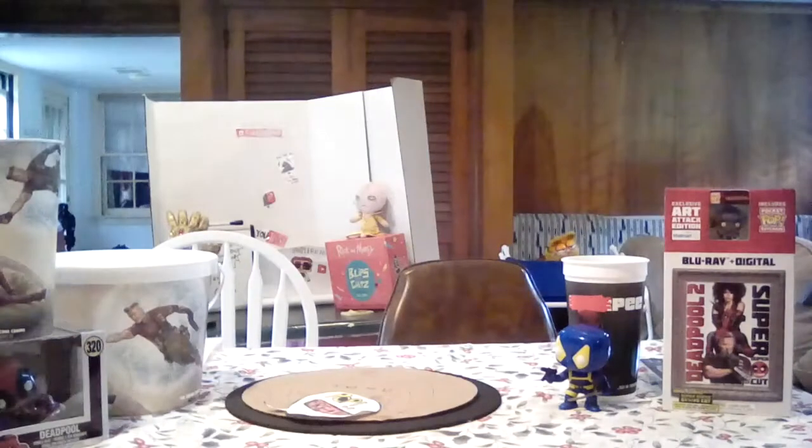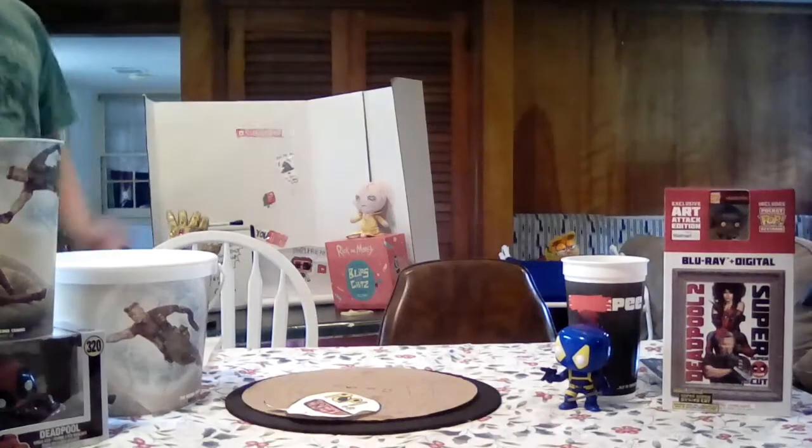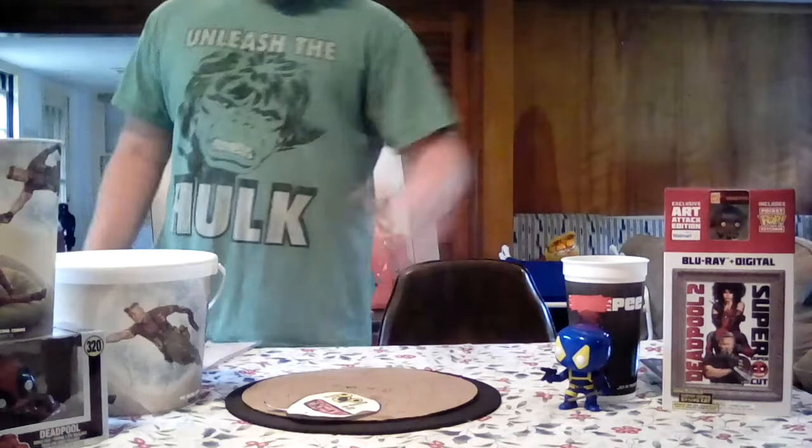Hey guys, it's Popfreak. Today's video is going to be what you can already tell — it's a Deadpool movie. It's called All My Deadpool Movies. So let's get started.